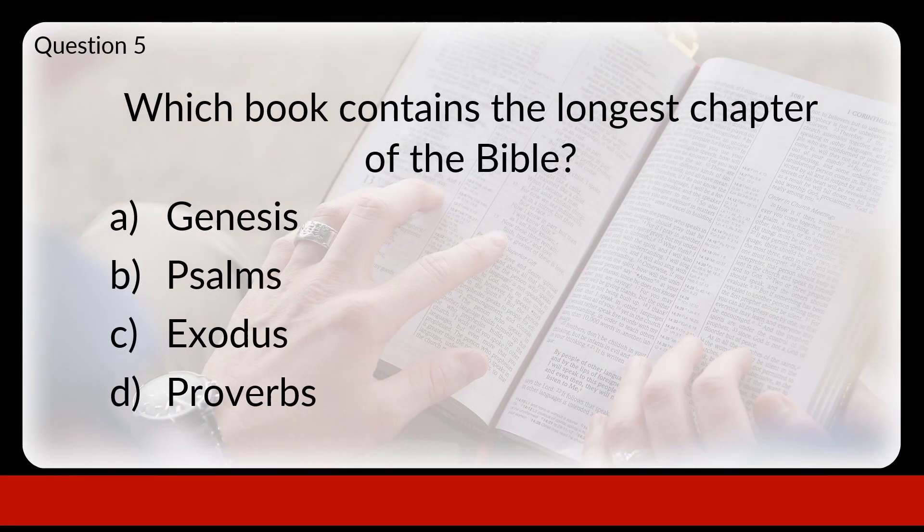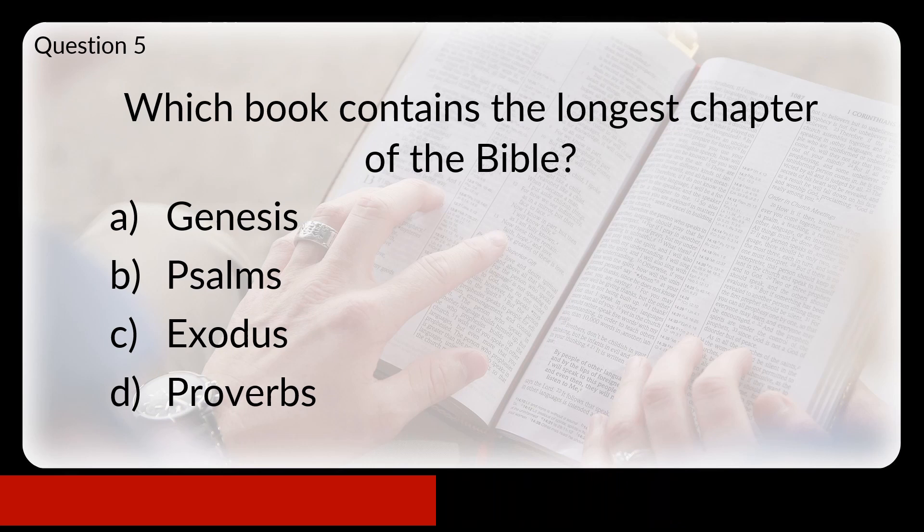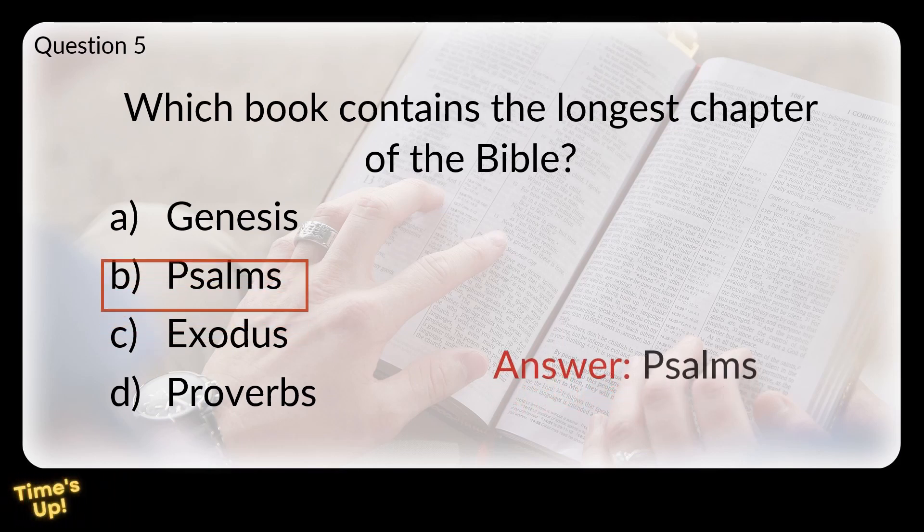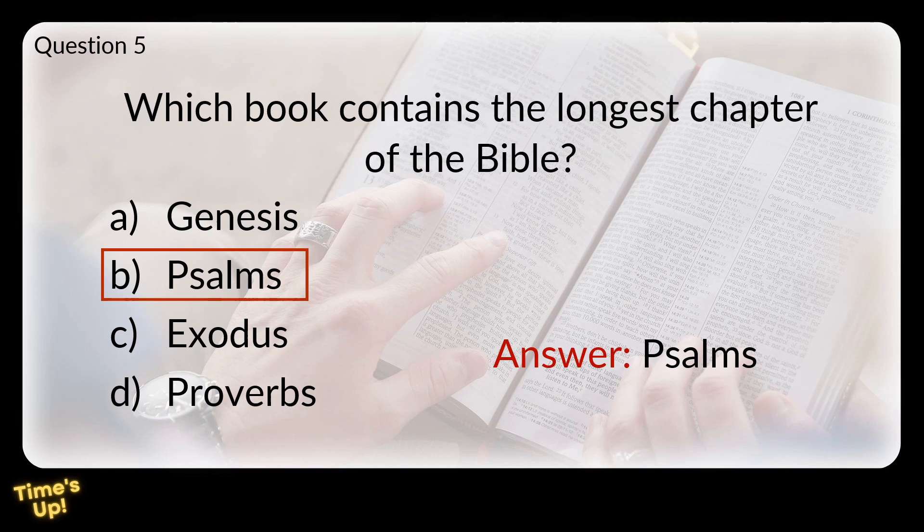Question 5. Which book contains the longest chapter of the Bible? Is it A: Genesis, B: Psalms, C: Exodus, or D: Proverbs? The answer is Psalms. The longest chapter by both number of words and letters is Psalm 119. This Psalm is an acrostic poem using the letters of the Hebrew alphabet, and it's all about the importance of God's word.